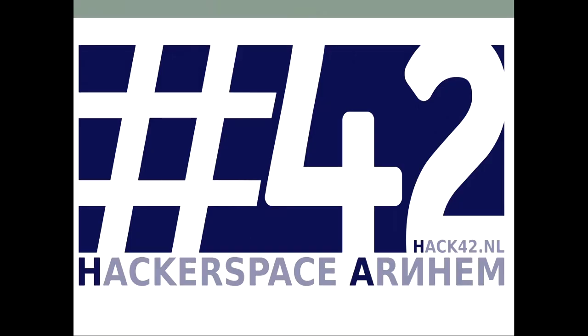We're from Hack42, the Dutch hackerspace in Arnhem, the best one, as written by Hackaday. Somewhere in 2013 when they visited us, they had to rebuild their website to present our awesomeness.